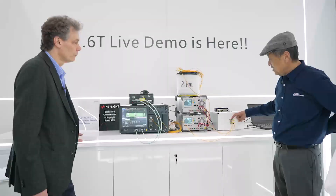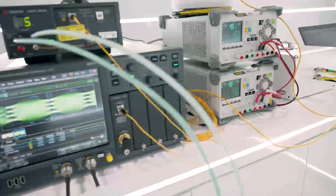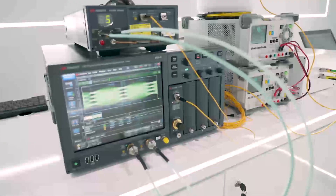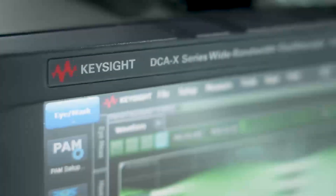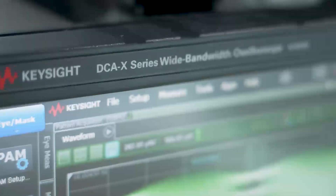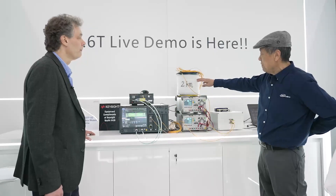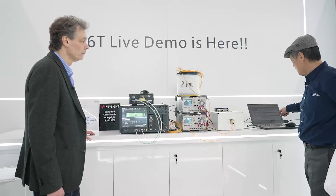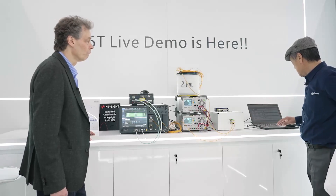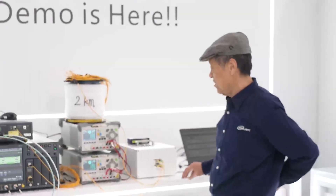On the TX side it goes through the Keysight oscilloscope showing the TX eye diagrams. We are using the 800G specification as a benchmark since there's no 1.6T specification yet. On the receive side it goes through a two-kilometer single-mode fiber and shows the link BER. Right now our BER is about 2 to the minus 6 and 2 to the minus 5 — a pretty good BER.